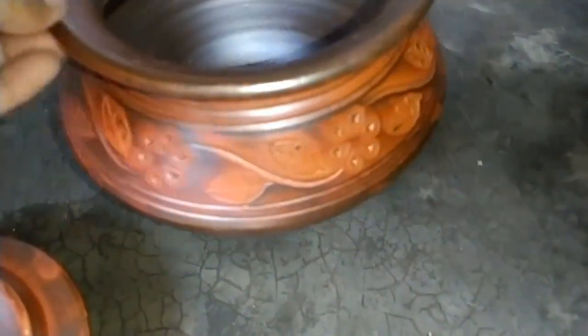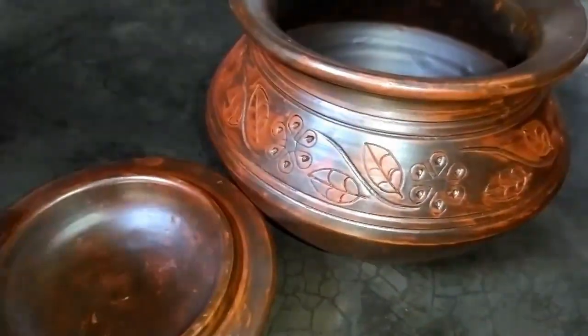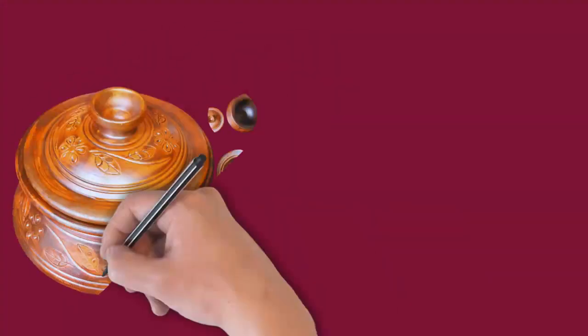Although these pots and lids are made of clay, they are very strong. They are also eco-friendly — if broken or damaged for any reason and kept under the soil, they will mix back into the soil within a few days.